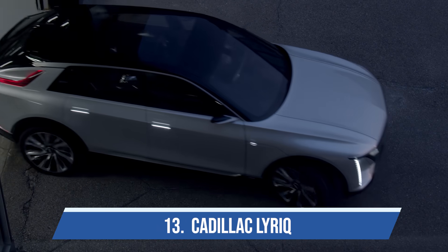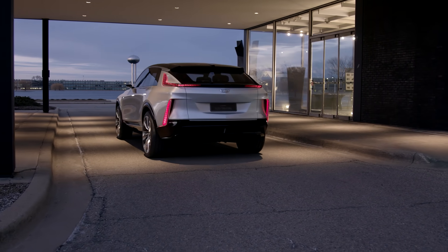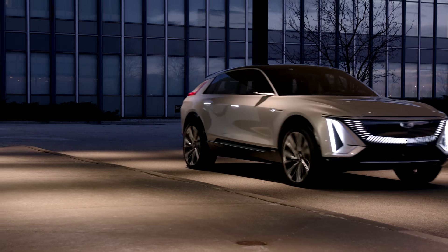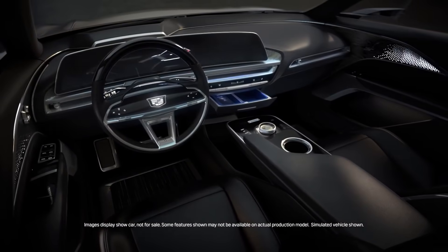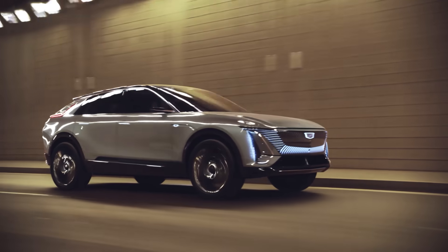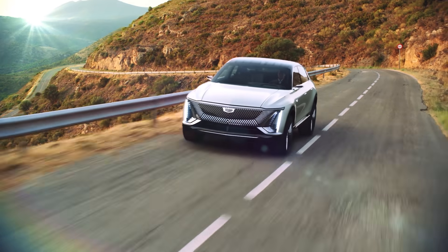Cadillac Lyric is our lucky number thirteen, and it is a beautiful car. I got to check it out in person back in Detroit in March. It was recently unveiled to the rest of the public, and this one may actually make it into production in a version very close to what you see right now — a great way to reinvent the Cadillac brand in particular and the General Motors brand in general.